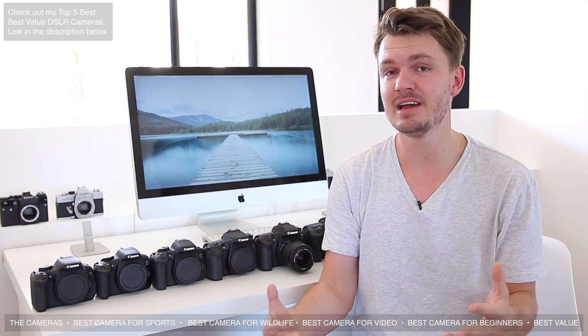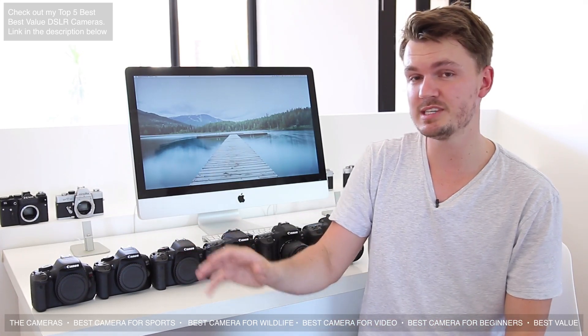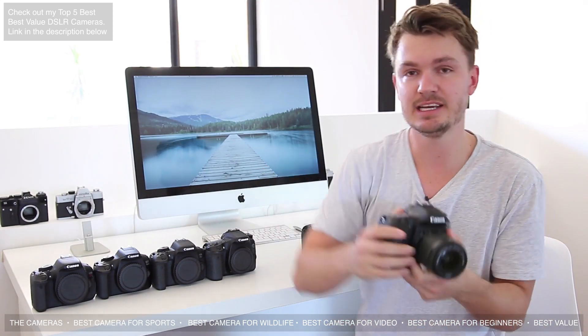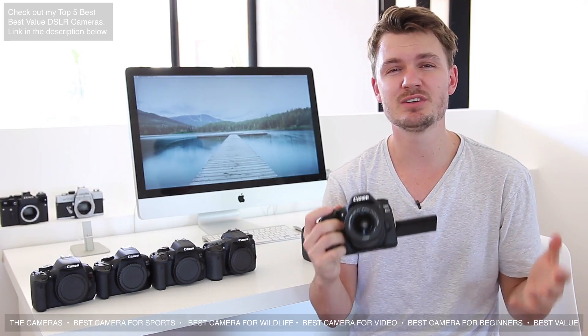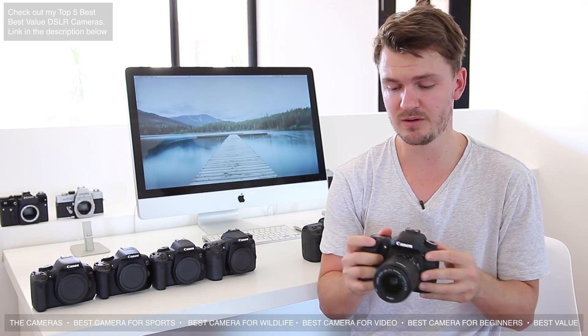Now let's talk about video. Only a few years ago many DSLRs didn't have video capabilities, or if they did they weren't very good, but these days they come with really good video quality and autofocus. The clear winner for video work is the Canon 80D, just released about two weeks ago. It has an upgraded dual pixel autofocus system which is incredibly quick, smooth, cinematic, and very reliable.